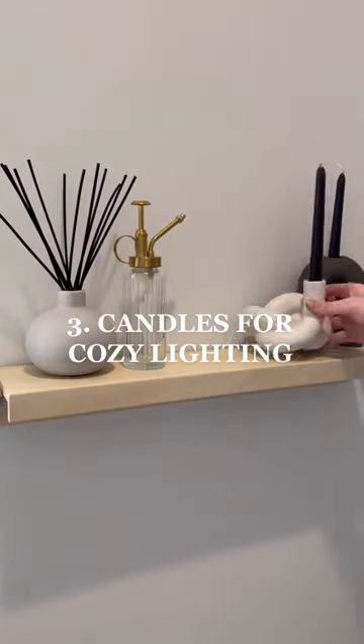Number two, scent. Go for something light and airy and fresh. Number three, ambient lighting.